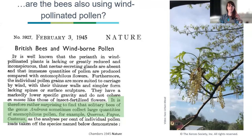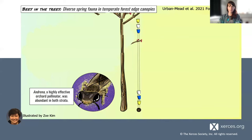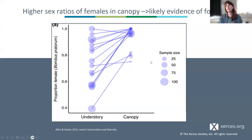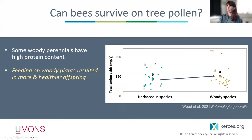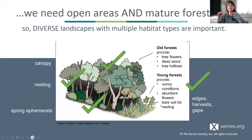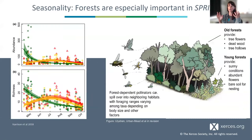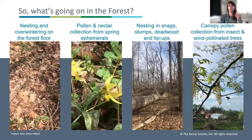As we understand that there is increasing use of canopy resources, we want to be managing for diversity in the context of what the historical and current landscape diversity is. To summarize: we know there are early spring bees, we know they can be exported into adjacent agricultural land, we know there's different fauna in the forest than in open areas — one third forest-associated, one third open habitat, one third generalists — and they're doing all of these things across the forest from floor to canopy.